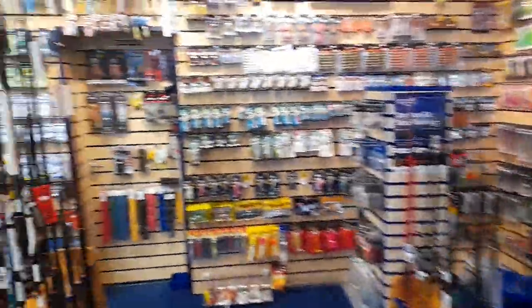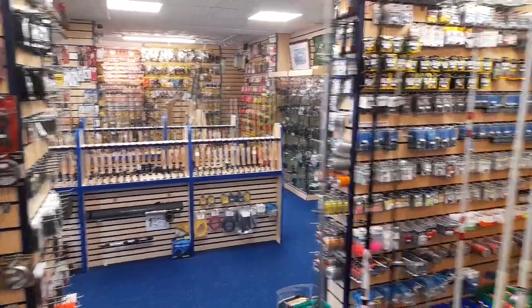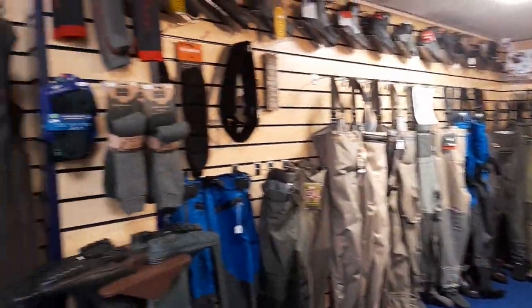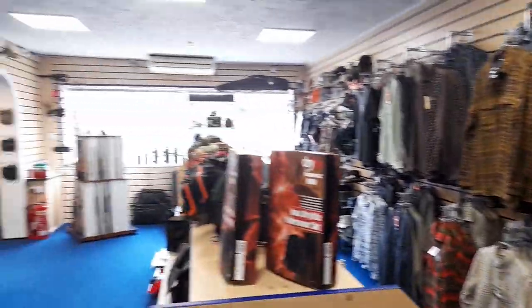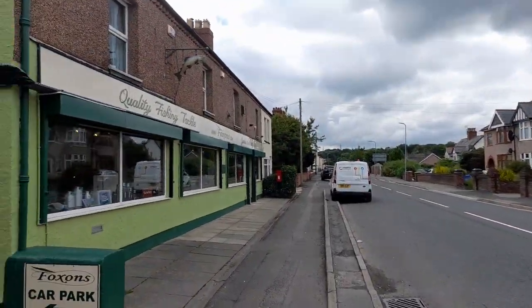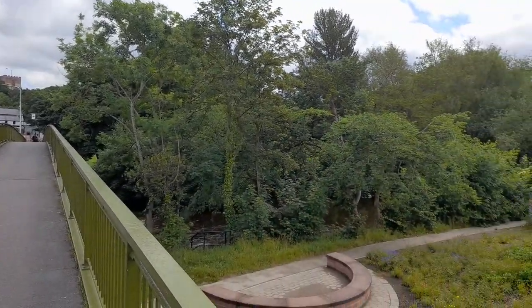This store was initially a family-run newsagents and post office, but in 1967, at just 16 years of age, Arthur Foxen started selling fishing equipment here. Much to the surprise of his parents, this was so successful that it eventually became the main focus of the shop. Arthur is now retired but his daughter Renee inherited his comprehensive knowledge of fishing. You'll find an extensive range of fishing gear, and reviews say it's one of the best fishing shops in North Wales.